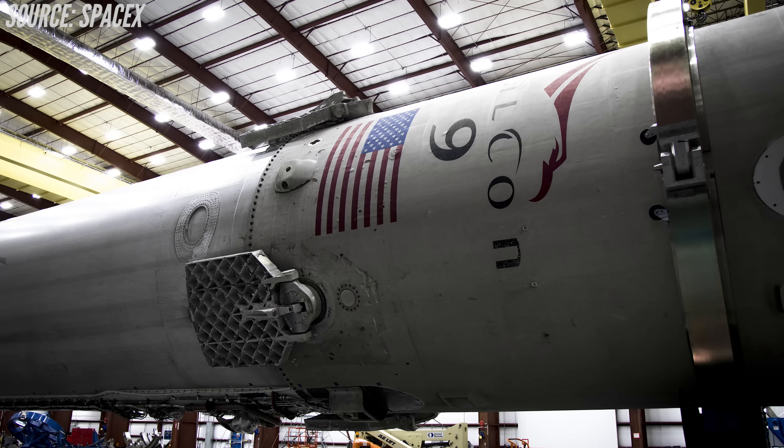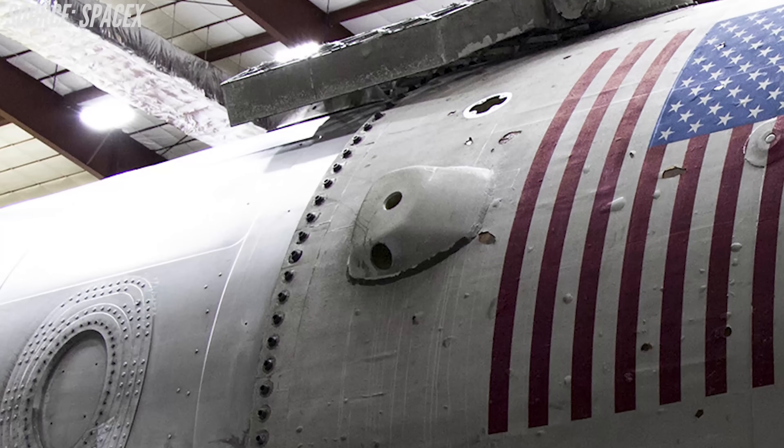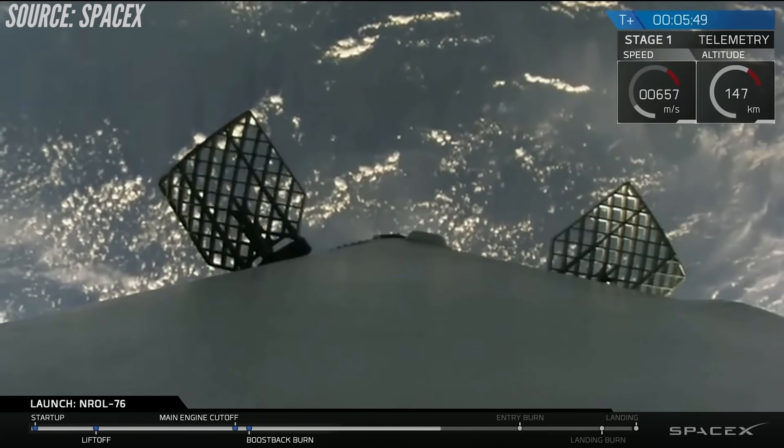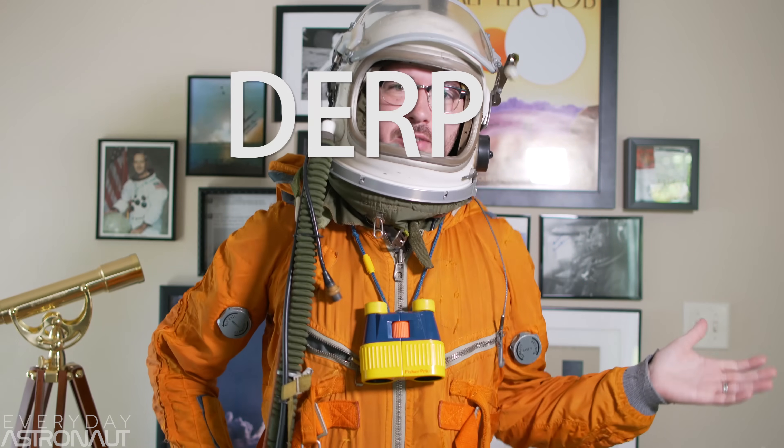Let's talk about each of the three control mechanisms. First are the cold nitrogen gas thrusters. The Falcon 9 has two pods containing four nitrogen thrusters that sit way up on the top, on the interstage portion of the booster. These orient the vehicle in the vacuum of space and perform the initial flip maneuver, which points the rocket engines retrograde to start slowing the vehicle down during its boost-back burn. You'll see little puffs of nitrogen as it continually hones in on its target. Next up — everyone's favorite — grid fins! Grid fins were developed in the 1950s in the Soviet Union. They're a gridded fin that folds flat against the fuselage of the rocket, or in most cases, a missile.